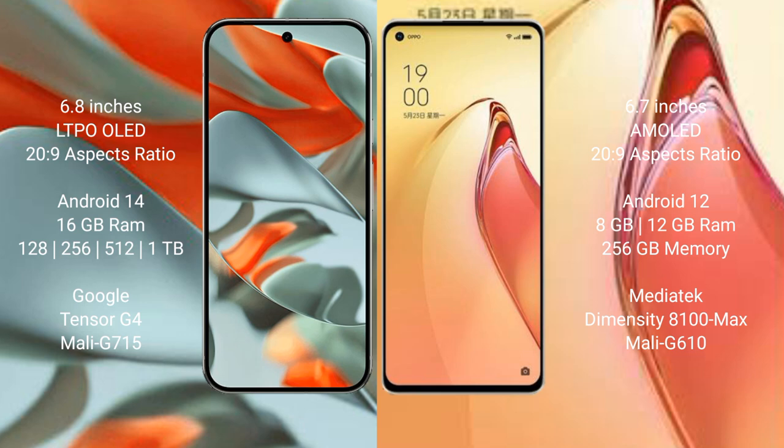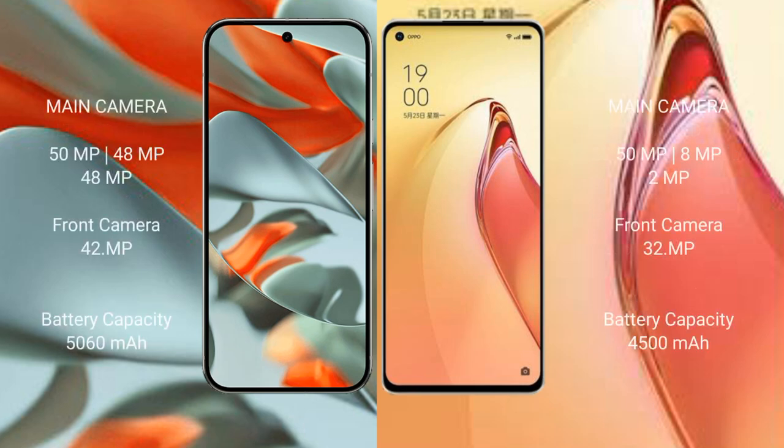The Google Pixel 9 Pro XL is powered by the Google Tensor G4 processor with a Mali G715 GPU. The Oppo Reno 8 Pro Plus comes with 8GB or 12GB RAM and 256GB internal storage, powered by the MediaTek Dimensity 8000 Max processor with a Mali G610 GPU.